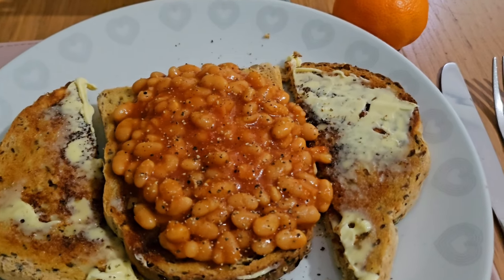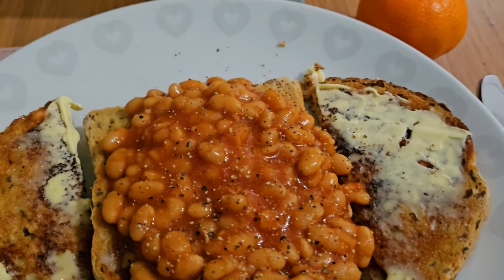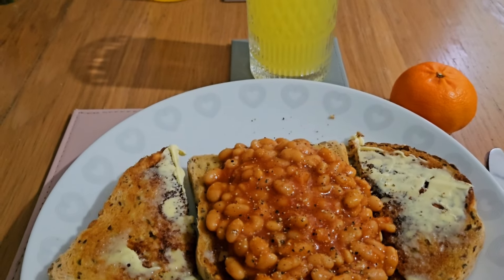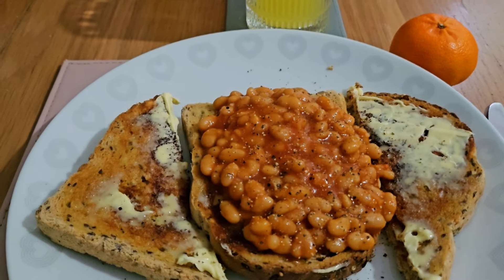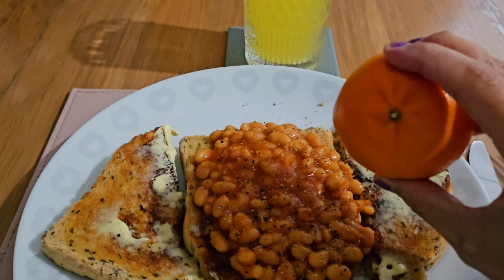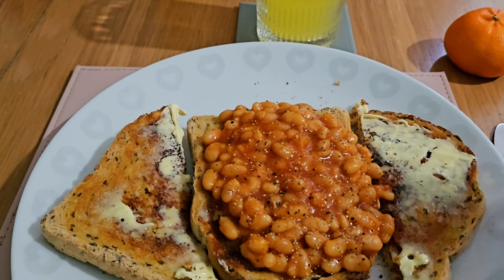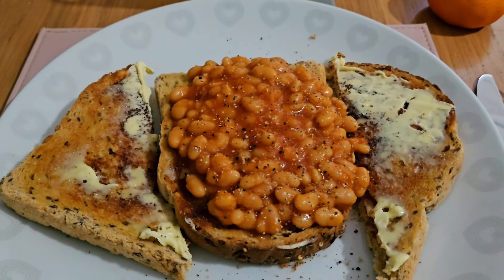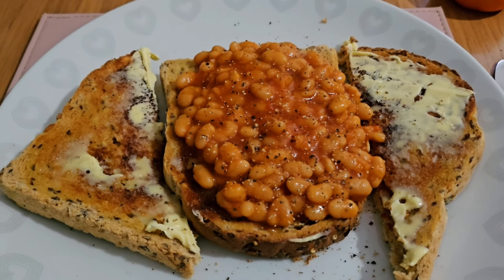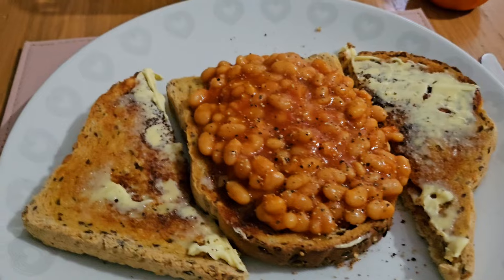Hi everyone and welcome back to another 'what I eat in a day' video. I started this day with some beans on seeded toast — two slices — some plain and some with beans on top, just with pepper. I also had some orange squash and a satsuma. It's a really great one, budget friendly and nice and warming now that the weather is getting a little bit colder.